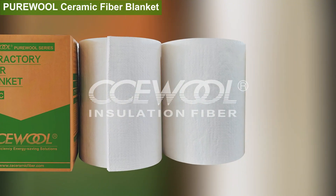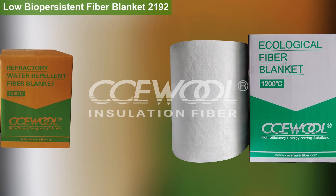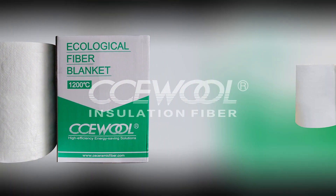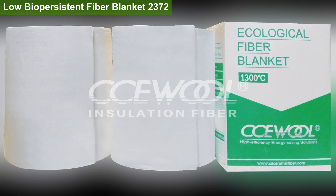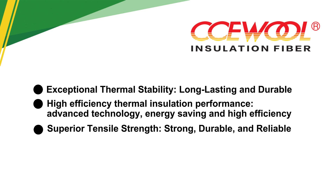Superior tensile strength — strong, durable, and reliable. With a proprietary double-sided needling process, the product achieves a tensile strength of 75 kPa or higher, with a maximum of 125 kPa. This ensures the fiber blanket resists tearing and deformation during installation and long-term use, providing lasting durability.